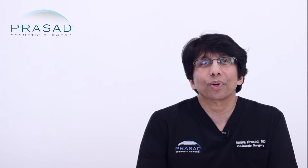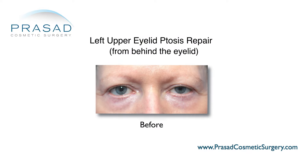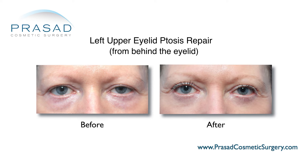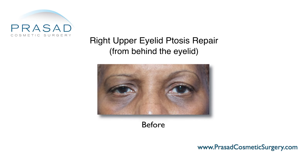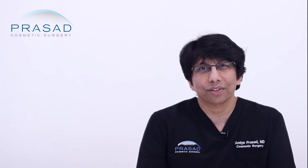There are several techniques for eyelid ptosis correction depending on the extent of the ptosis and the strength of the levator muscle. For many of my patients who come in for cosmetic consultation with a mild degree of ptosis, I perform ptosis surgery from the underside of the eyelid to advance the levator muscle, which results in more open and brighter looking eyes.